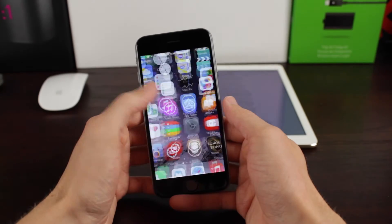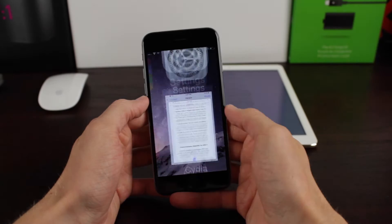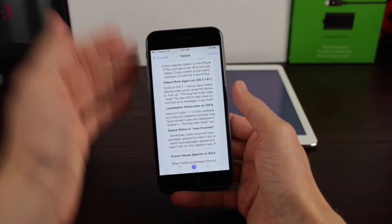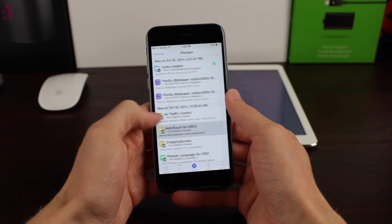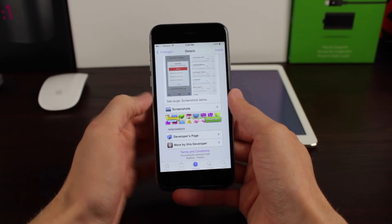Say I'm reading something about queue status — which I'll talk about in a little bit. I can exit out, go into Settings, head right back to Cydia, and the page doesn't reload. I can continue scrolling up or down, and this is so awesome. I hated that Cydia would never save the point where you were on the scroll view before, but now it does, and that's awesome.